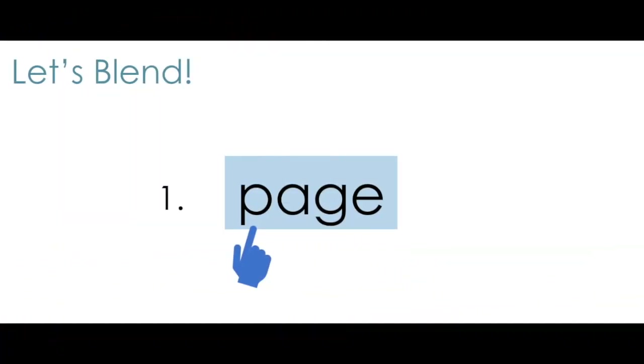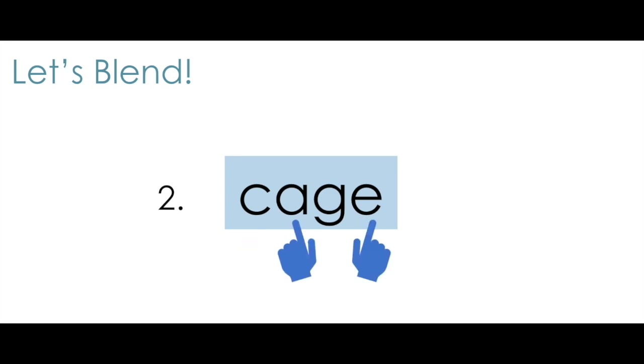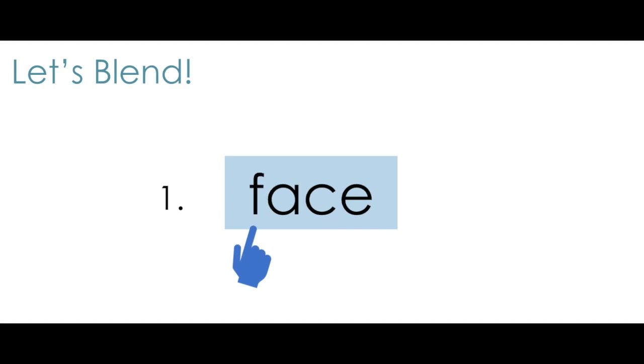Help me read the words. Say the sounds, or if you're not sure, repeat them after me, then blend them to read the words. Ready? P, A, J — page. Page. What page are you on in your book? C, A, J — cage. I take my bird out of his cage to play. F, A, S — face, face. I ran to my mom as soon as I saw her face.